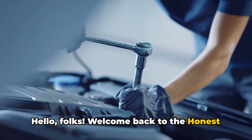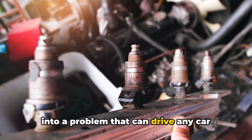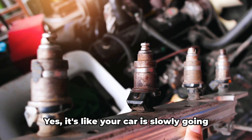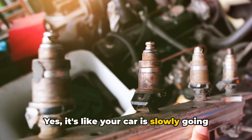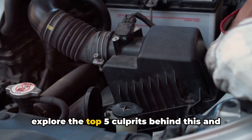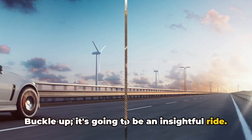Hello folks, welcome back to the Honest Mechanic channel. I'm Brian and today we're diving deep into a problem that can drive any car owner up the wall: losing power over time. It's like your car is slowly going on a diet and not the good kind. Let's explore the top five culprits behind this and how you can tackle them. It's going to be an insightful ride.